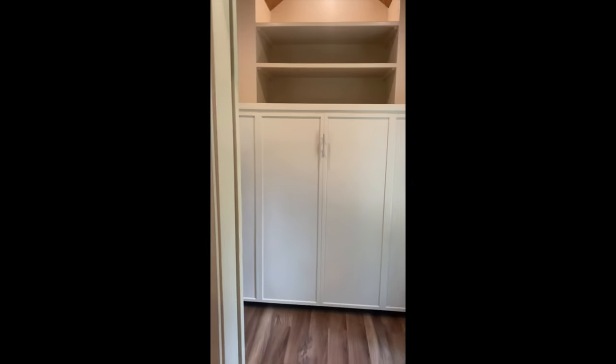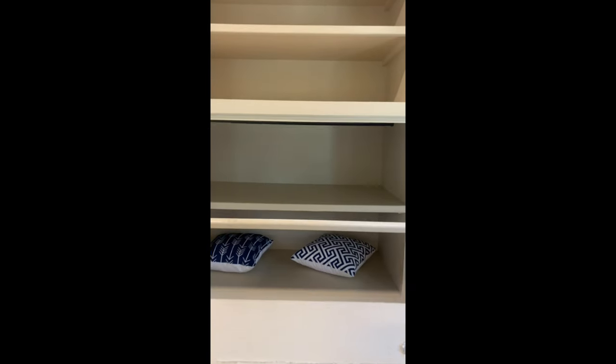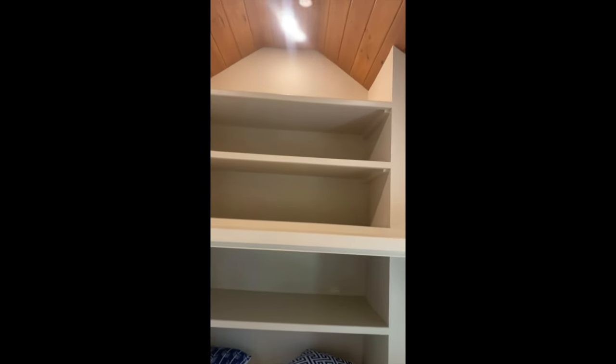If you turn to your right from the front door, this is actually a bedroom — television, windows on both sides, and this cabinet here is actually a trundle type bed that lays down with shelving behind it. Looks like a queen.